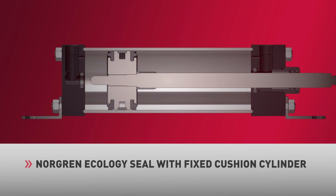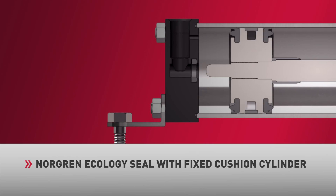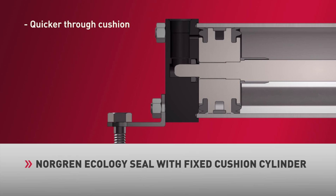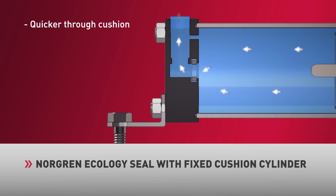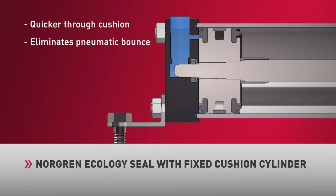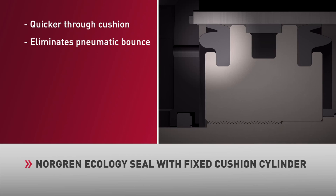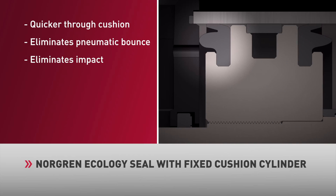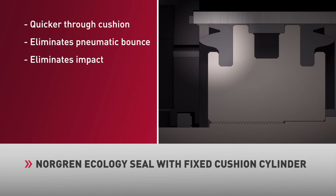The Norgren Ecology Seal is a specialized elastomer engineered to absorb high levels of energy, contributing up to 80% of the deceleration required at the end of stroke. The Ecology Seal cylinder utilizes an optimized fixed cushion orifice, allowing the cylinder to travel more quickly through cushion. The fixed cushion orifice is engineered to maximize exhaust flow, resulting in the elimination of pneumatic bounce. Due to the high energy absorption capabilities of the Ecology Seal, end of stroke impact is virtually eliminated. The deformation of the seal material absorbs the remaining kinetic shock and provides the final deceleration required to bring the cylinder to a controlled stop.